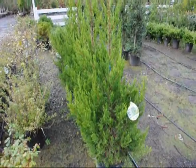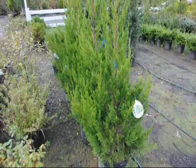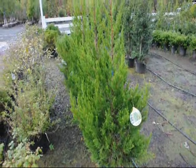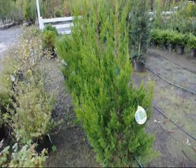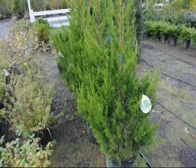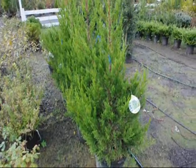These are Hetzcolinder junipers. They're a great selection if you have deer and you need a hedge to get to about 15 foot high. It grows five foot wide and it is deer resistant. We sell two sizes of this plant: a two gallon and a five gallon. The two gallons are about 18 inches high and the five gallons are about 36 inches high.